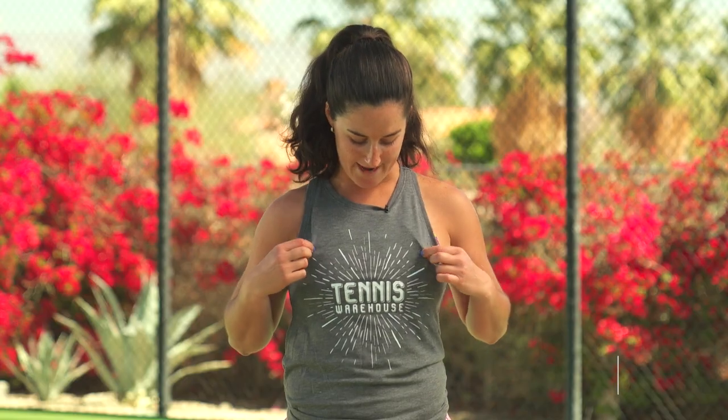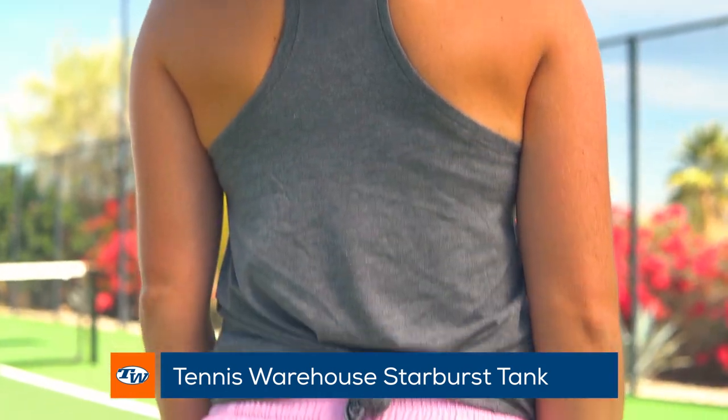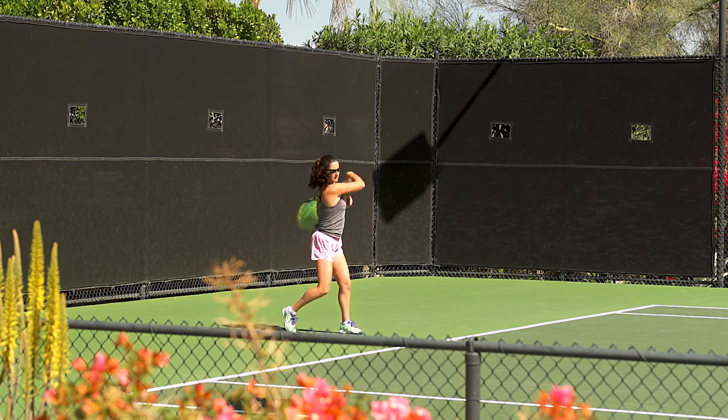Lastly we have my favorite Tennis Warehouse tank. It's super comfortable, super light. I love to wear this for practice and just to lounge around in — it's just really comfortable.